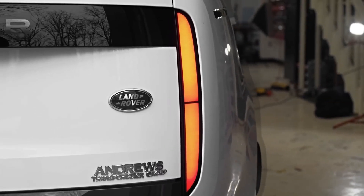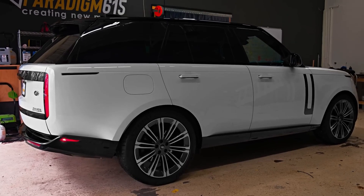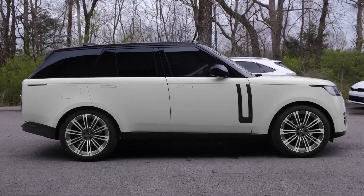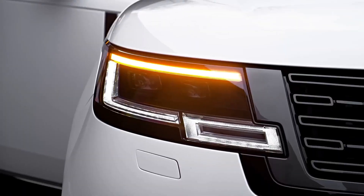At its launch, the Range Rover debuted with a selection of mild hybrid, diesel, and petrol engines. PHEV models are expected to become available in early 2022, while an all-electric variant is scheduled to be introduced in 2024.